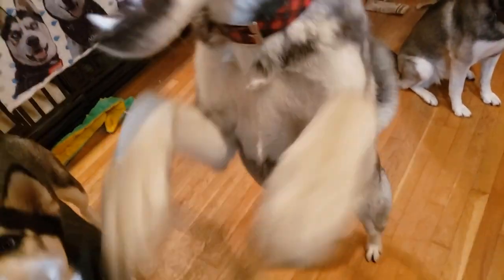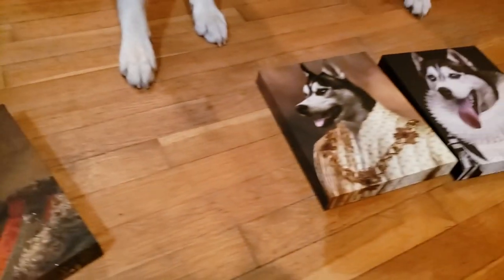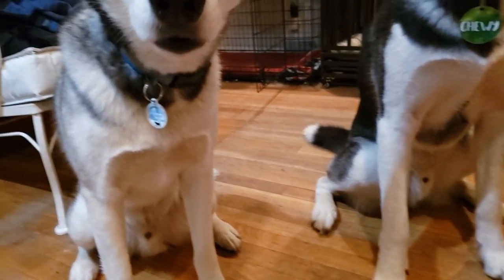We got our package in the mail! What is it, bud? We got these awesome custom canvases of all the pups. We got all of them here. We got Sasha, Flash, Chewie, and Malachi.